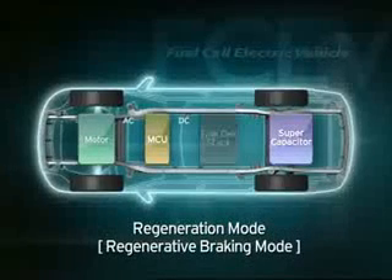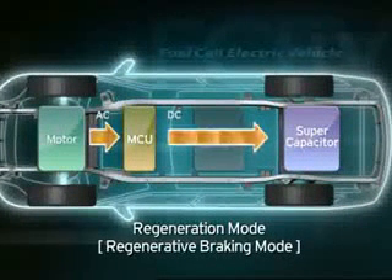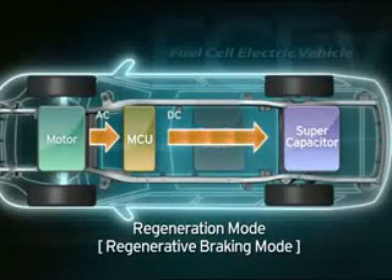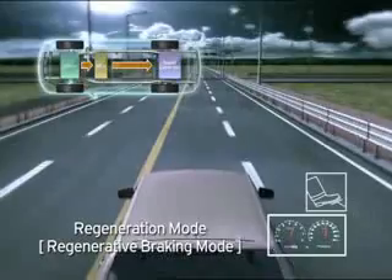If the brake pedal is pushed when reducing speed, the motor will serve as a power generator and transform kinetic energy into electricity, which will then be stored in the supercapacitor for later use and recycled.